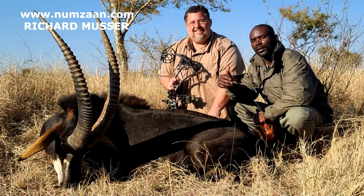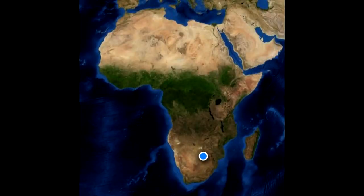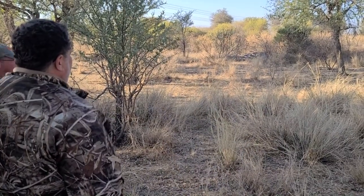Next up, Richard Musser successfully spots and stalks an African sable. I'm Will Primoz, and you're watching Paul Good Morning Channel! Hunting the Dark Continent — the stalk is on.